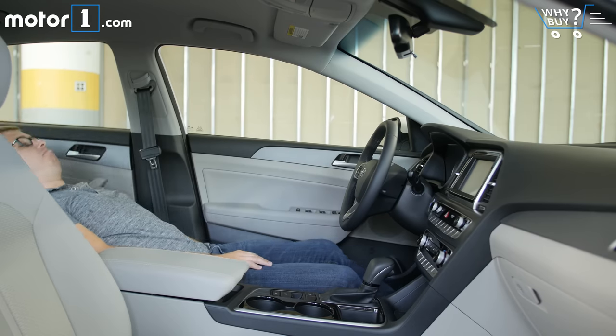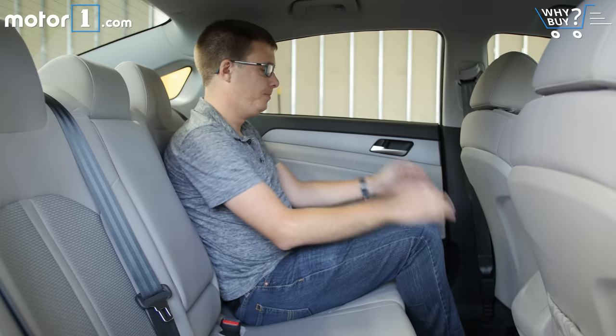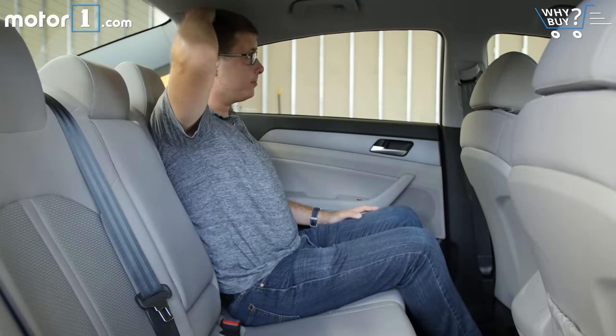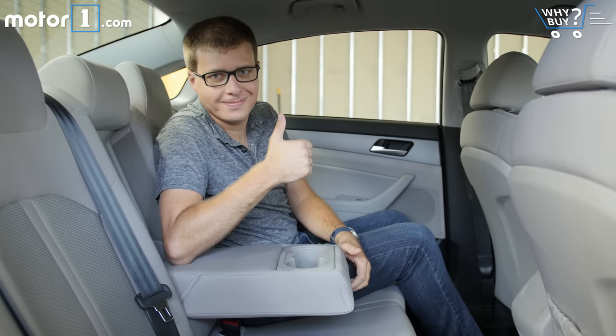The front seat has tons of space and lots of adjustment to get comfortable behind the wheel. The back seat is still spacious but not quite as roomy — primarily in terms of legroom — as the best in the segment like the Honda Accord or Toyota Camry. Still, normal-sized adults should be perfectly fine back here.